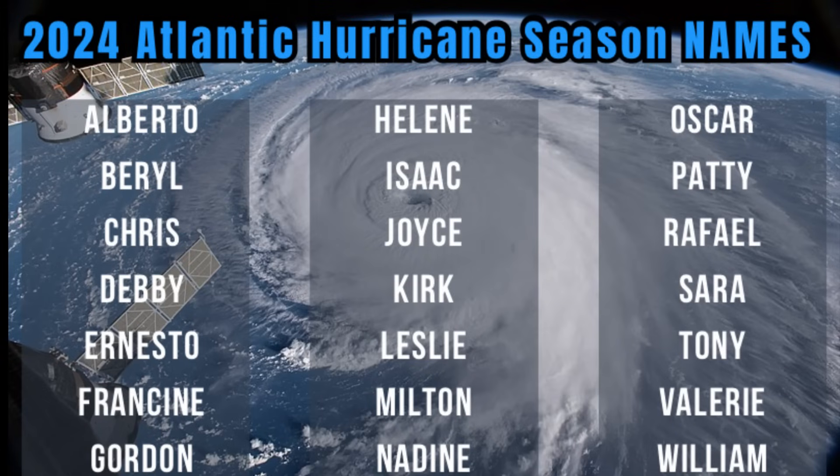This is the list of names for the Atlantic hurricane season this year, all the way from Alberto through William — there are 21 names on this list, as on every list designated to the hurricane season. Should the season be so active that there are more than 21 storms, there is a supplemental list that will name those additional cyclones that develop.